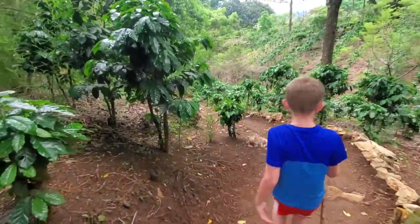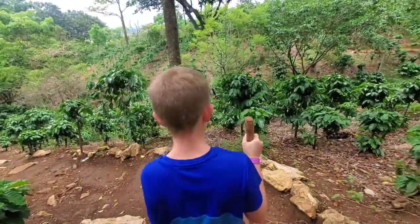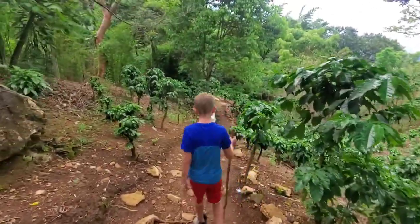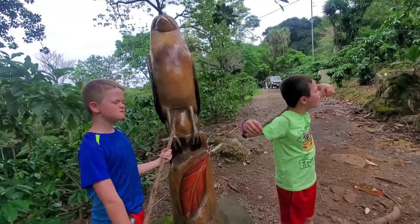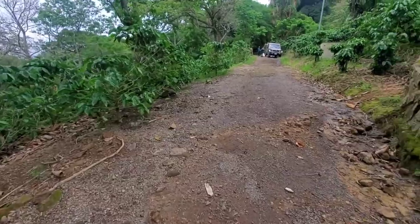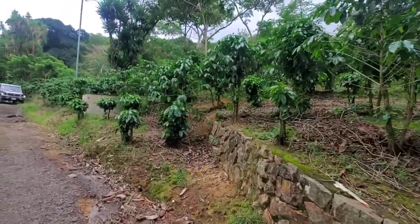Oh, this looks... Mac, those were definitely coffee plants that we saw the other day. This is really cool, actually. Here's an eagle. Along the trail. Going this way now. This is all coffee plants.